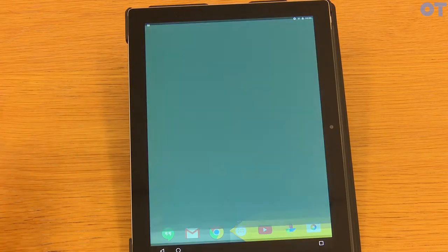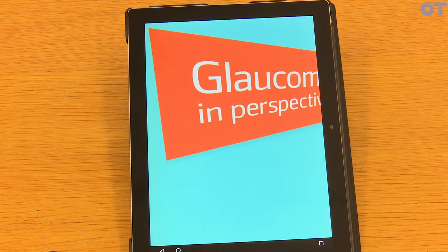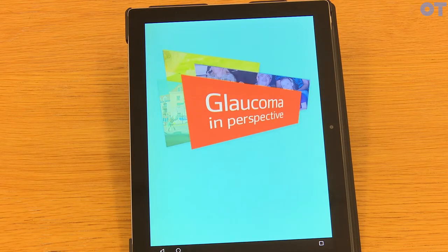The app we've developed is called Glaucoma in Perspective, and it's available on iPad and Android. It's really useful for patients and their families to find out a little bit more about how these patients perceive the world.